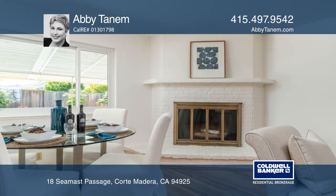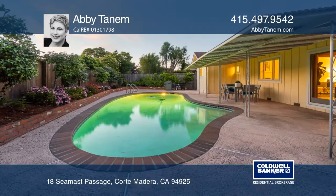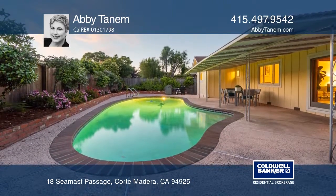Move right in and begin the summer fun with fresh paint, refinished oak flooring, dual pane windows, and newly installed lighting.